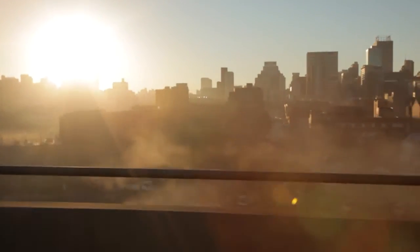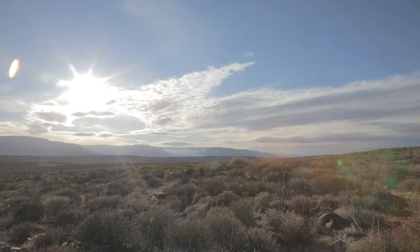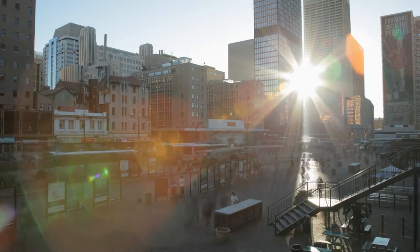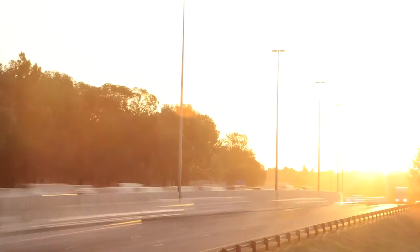Unlike our electricity power supplies, the one thing we can almost always count on in Africa is the sun. The sun produces so much energy that in just one year it releases more than double the amount of energy that will ever be obtained from all of the earth's coal, oil, natural gas and mined uranium resources combined.